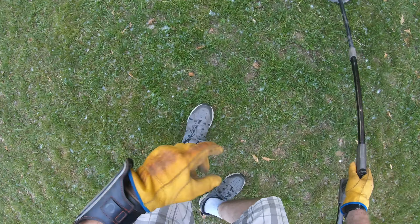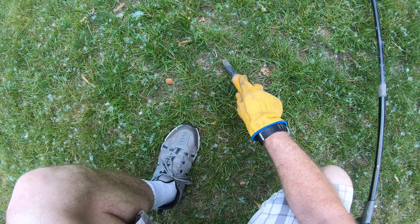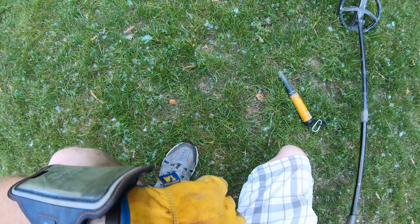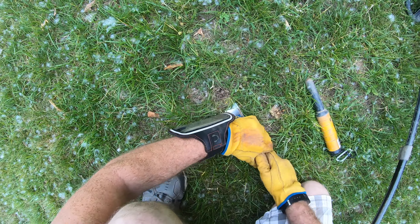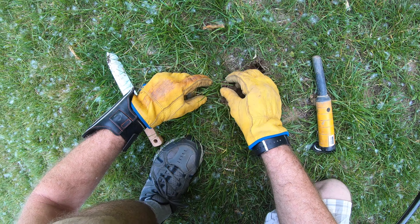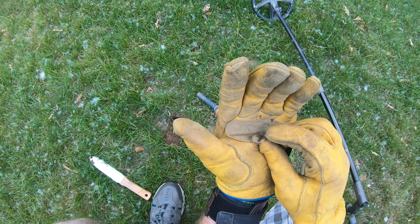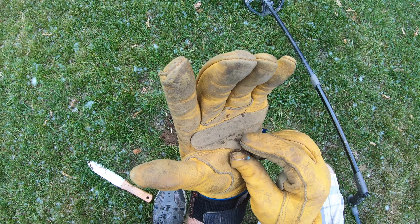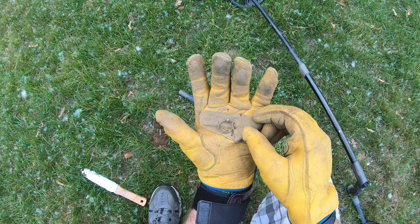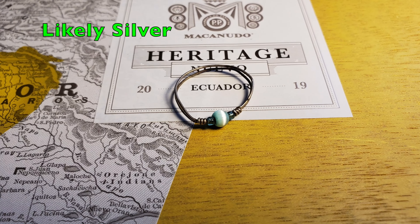That sounds like it's just under the surface. It's marginal tone. Maybe a penny — not a zincin. Look at that. That looks like a ring. Look at that little ring there. I don't know if that's silver wire, but it certainly looks like silver wire. That ought to clean up nice.